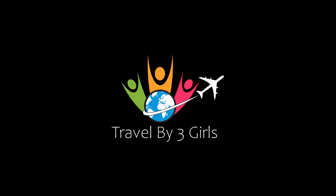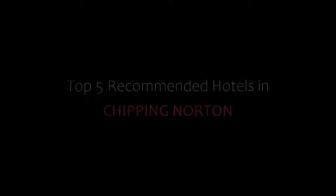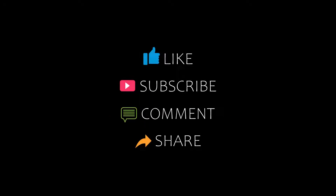Hi guys, welcome back to our YouTube channel. You are watching a new video of Dr. Kamandri Hotels. Let's start the video.